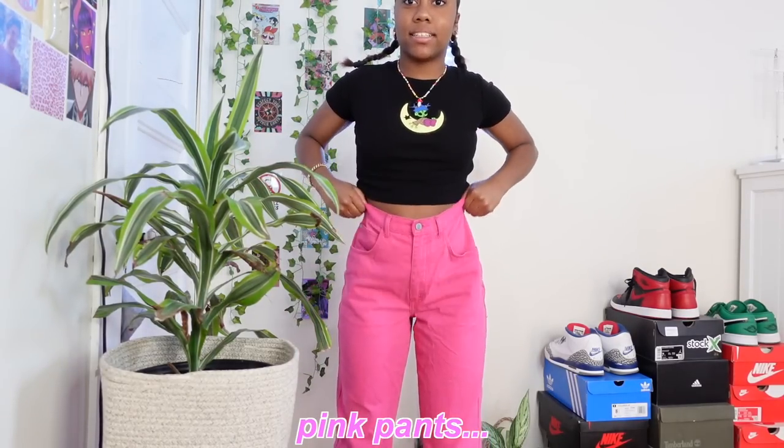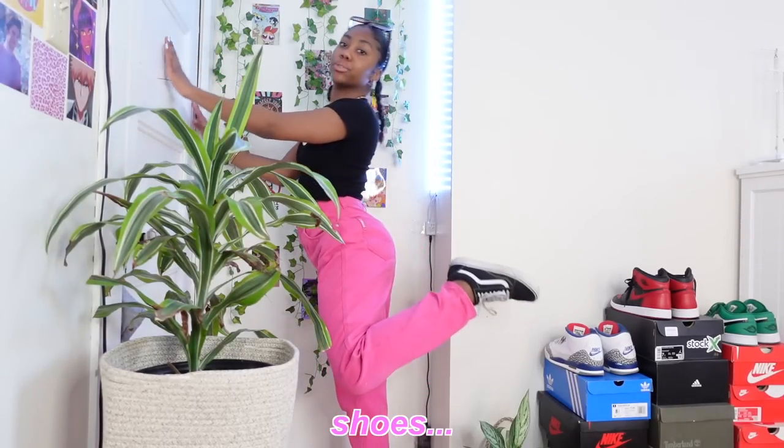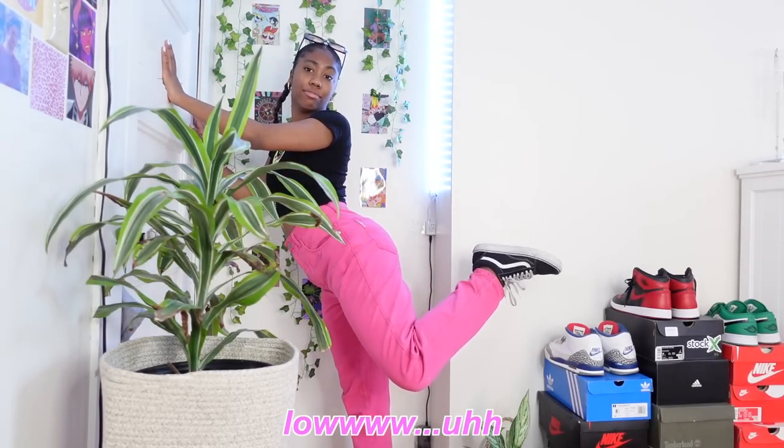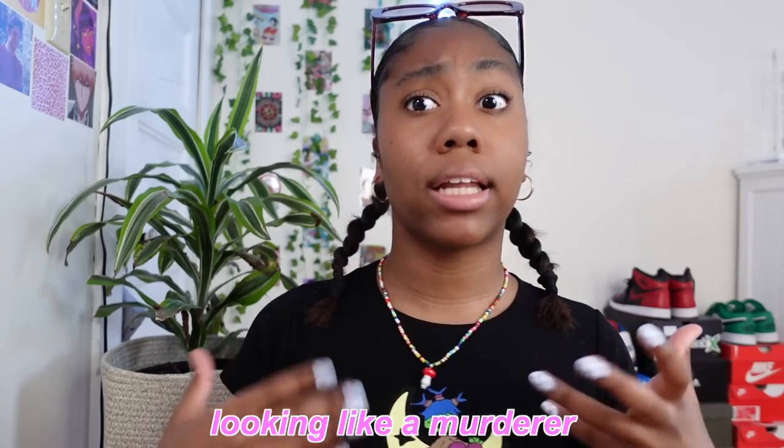Pink pants, thrifted. Top — shin. Shoes — low bands. And then I just have on one necklace, bracelet, and some sunglasses. I really like how I did my hair today. I have it in these little two braids that kind of remind me of the daughter from the Addams Family, but like just without all the black and without all the like looking like a murderer.